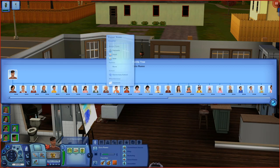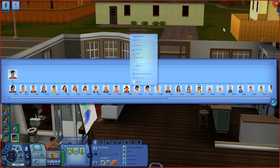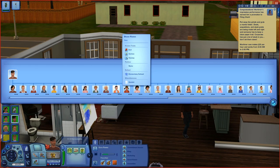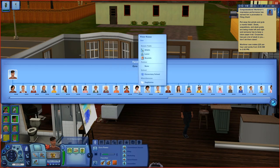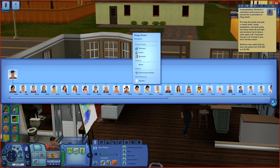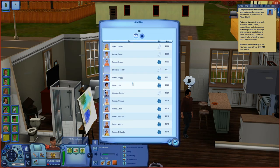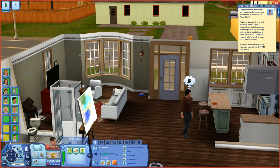The next Sim to move in is Pepper. Let me check — is she a twin? Pepper's twin is actually Bruce, not Peter. I got confused there. Peggy is Peter's twin. So we'll add Bruce to the household as well, and then take in Peggy and Peter too. Oh my gosh, what have I done? We've got Pepper, Bruce, Peggy, and Peter all moving in.